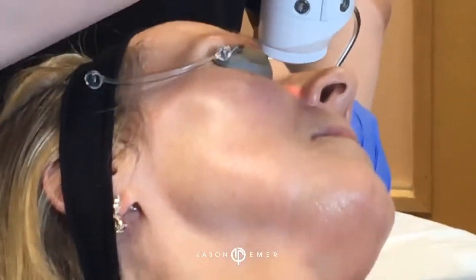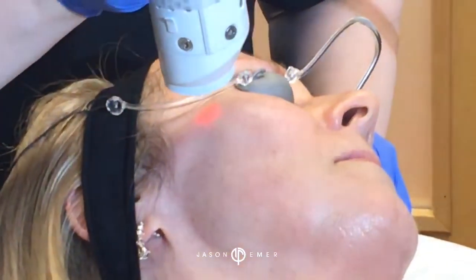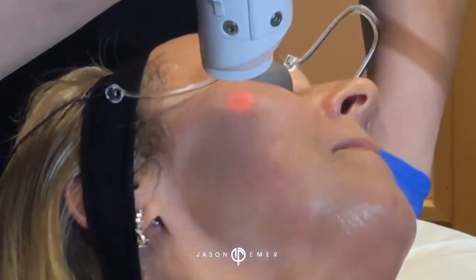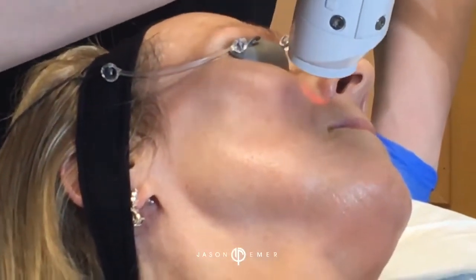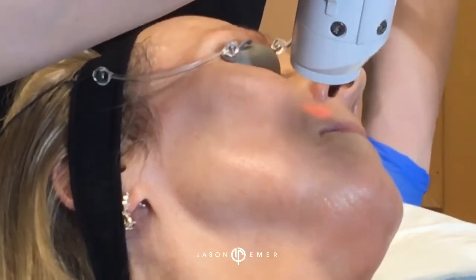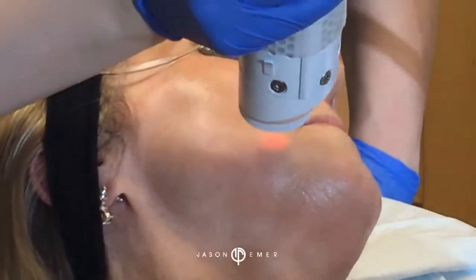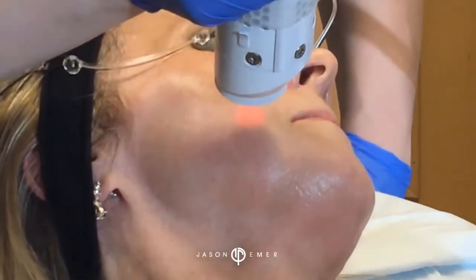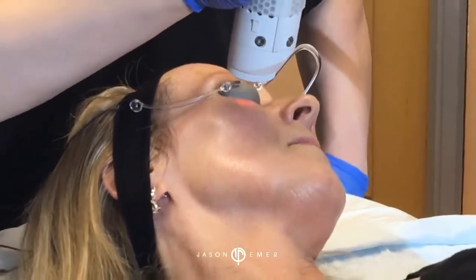When she came in originally, she was bright red — literally. Now it's just subtle, normal. This can be done very frequently, actually. You can have patients do this in their facials — we call it a laser facial — and that can be done every couple weeks if they want, to just speed up the process and keep it really under control.